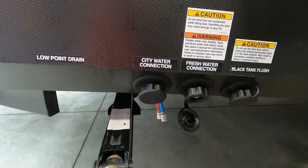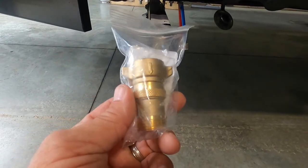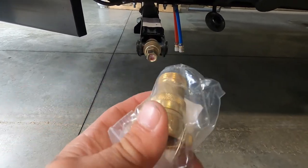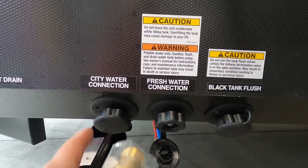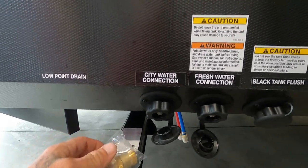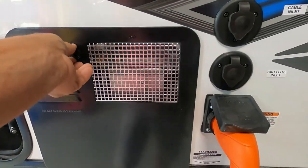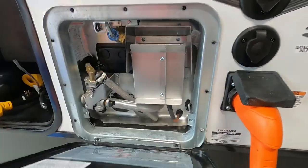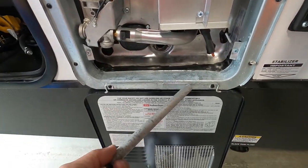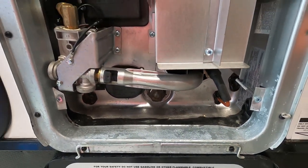At the campsite, hook up your city water connection. First and foremost, use your water pressure regulator — this reduces water pressure to 40 to 50 PSI, protecting the lines in the unit. Always use this when putting fluid in your unit. Hook up the city water connection and your hose, but don't turn your hose on yet. Go right up here to your hot water heater and make sure your drain plug rod is back in — put a little plumber's tape around it and get that in nice and snug.